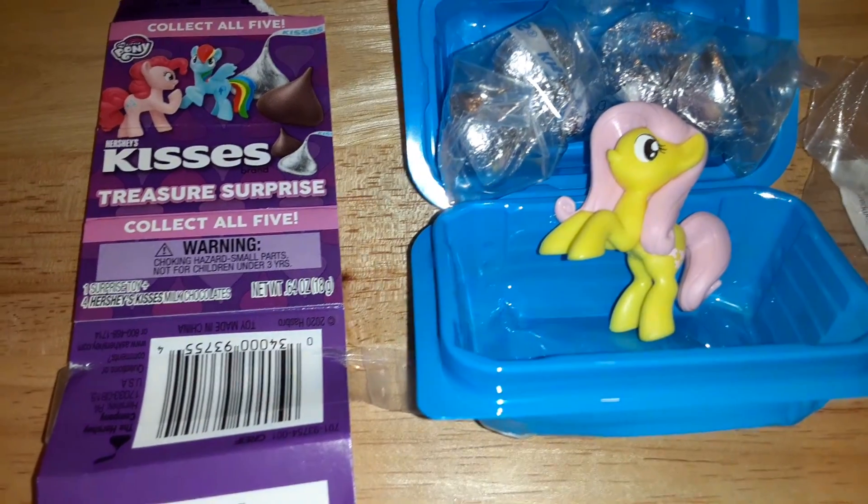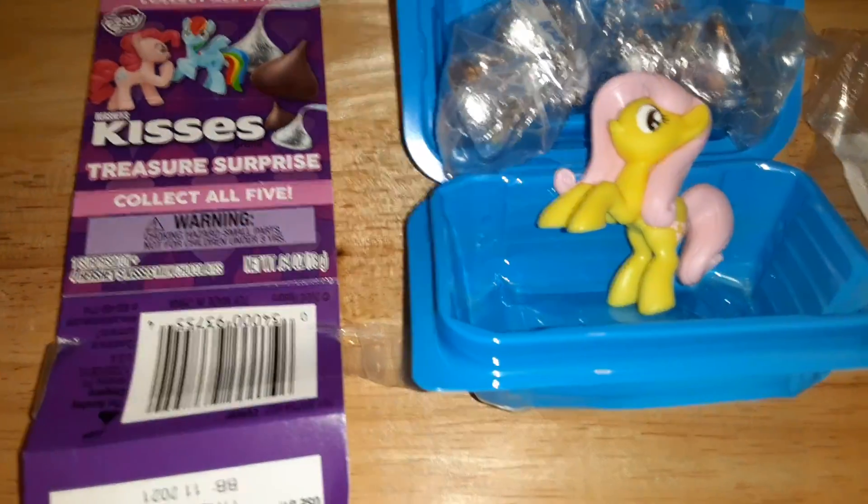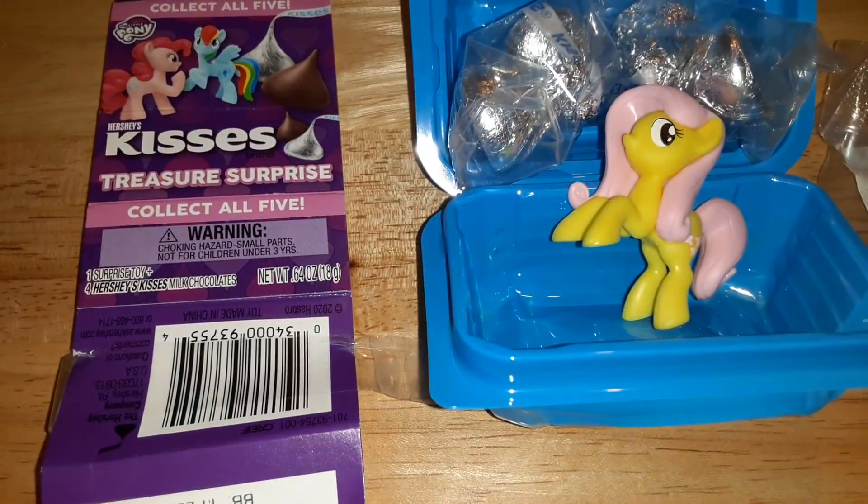Hey guys, I'm Dylan back to another toy review. This time I got another Hershey's Kisses treasure surprise — this one has My Little Pony toys in it.